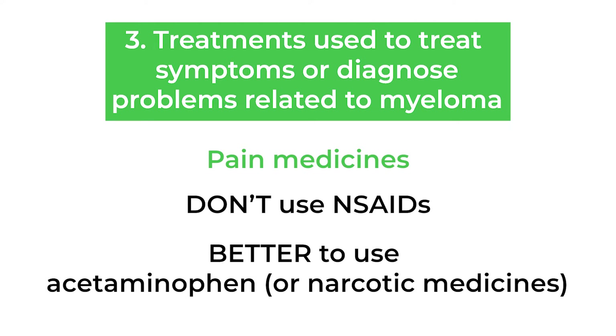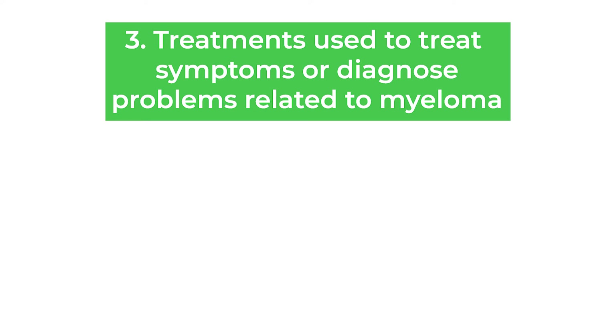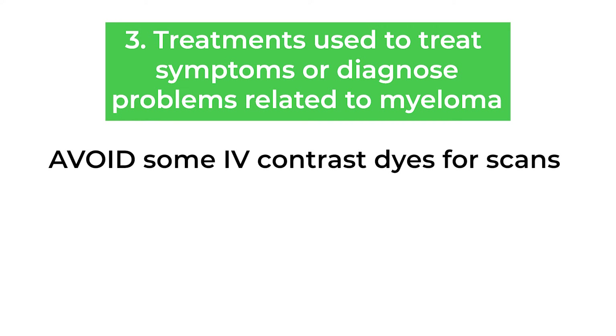The best pain medicines to use are acetaminophen or Tylenol, or the narcotic pain medicines like oxycodone, morphine, hydromorphone, and fentanyl, because those don't have any chance of hurting the kidneys.